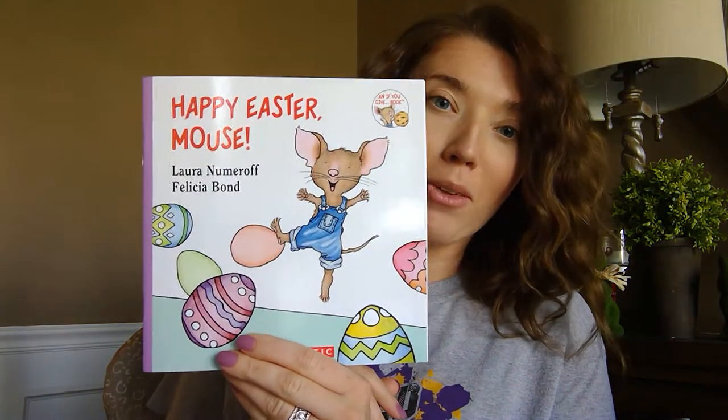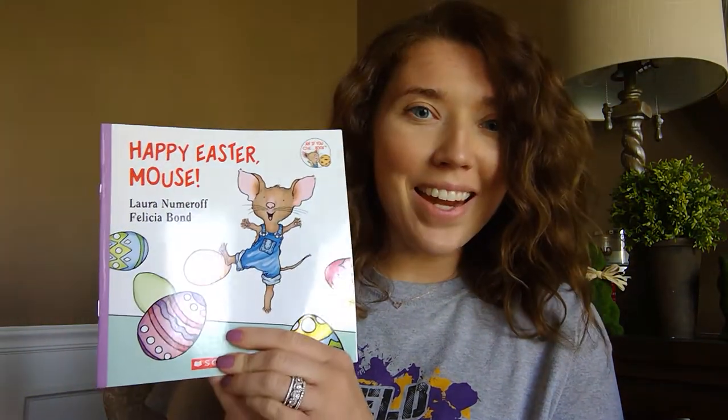Hi, my kindergarten friends. It's Mrs. Glaviano here, and I am so excited to read my book for you today. The book I chose to read to you is an Easter book, and it's called Happy Easter Mouse by Laura Numeroff. I chose this because tomorrow I will not be reading any books to you — you have a three-day weekend so you can enjoy Easter and time with your family. So here's Happy Easter Mouse, and I hope you enjoy it.